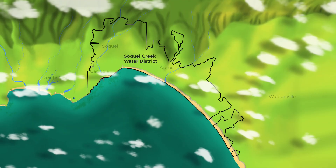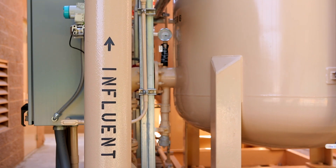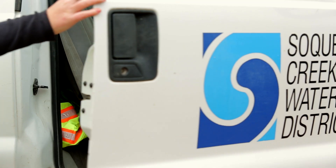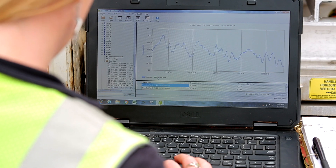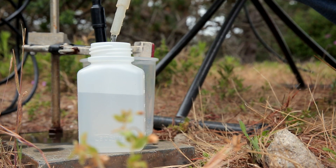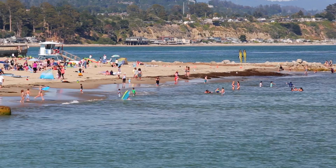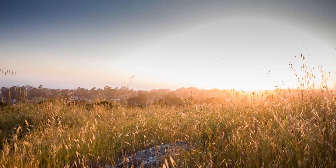Soquel Creek Water District has detected increased salts in several monitoring wells along the coast. We take this problem very seriously and are determined to prevent any further seawater intrusion into the groundwater. We are working hard on multiple solutions to protect our community's groundwater supply, including finding new water sources and helping the community continue to use less water.